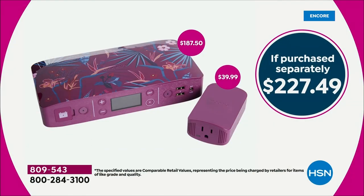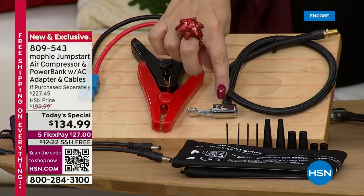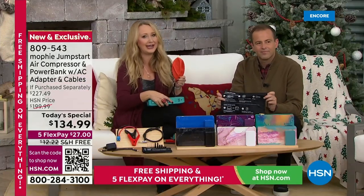I love to give a functional, practical gift that will get used. When they're charging their phone, they're thinking of me. When they're jumpstarting their car, they're so relieved. You're getting all 10 of the inflation tips that you need — for air mattresses, sports balls, inflatables for the pool — you get all 10 of those. You're also getting the carrying pouch, which houses all your accessories and has the instructions.